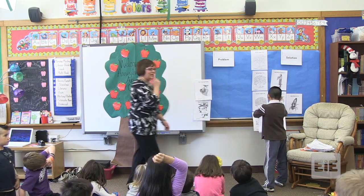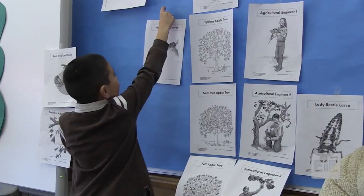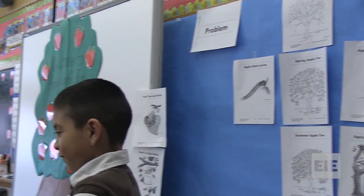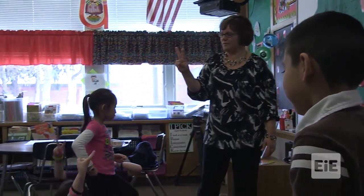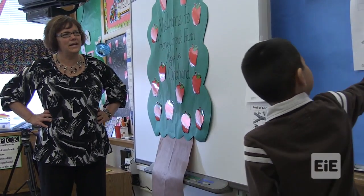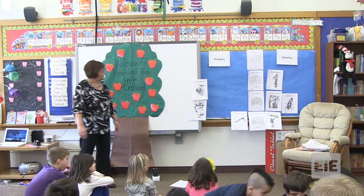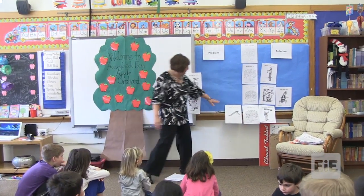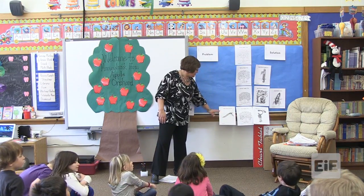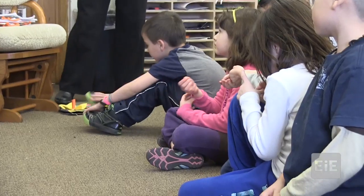Did it happen first, second, or third? Do you agree, one, or disagree, two? We might have to change that. Do you have another idea where it might go? Arnold, I see that you put it right here in the fall. So you think apple moth larva was the problem in the fall? Yes. Boys and girls, I think you've figured this out.